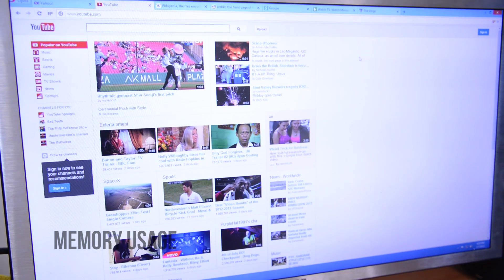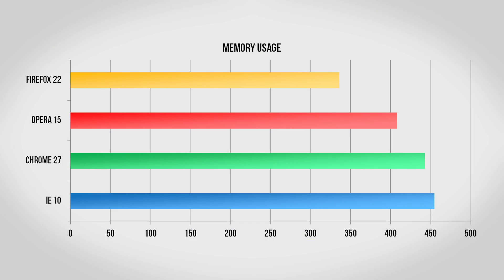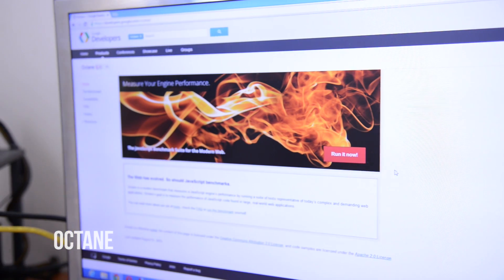Now we're testing memory usage with seven tabs open. This test is especially important if you have an older or slower computer, as generally speaking the more memory a browser needs the slower it will run. Firefox does very well, needing only 330 megabytes of RAM, with Opera doing decent at just over 400 megs, and both Chrome and Internet Explorer needing about 450 megabytes of RAM.